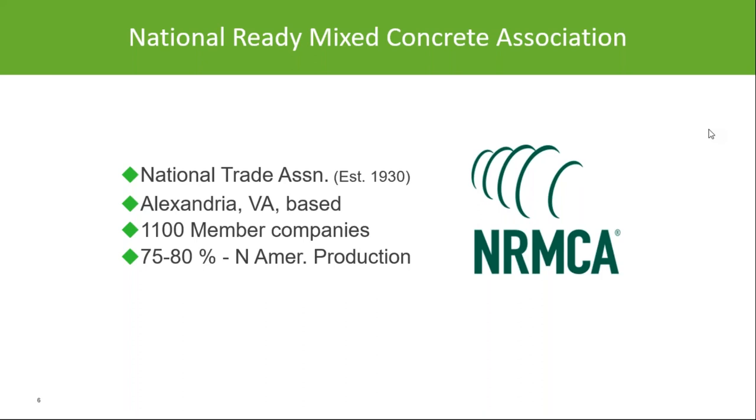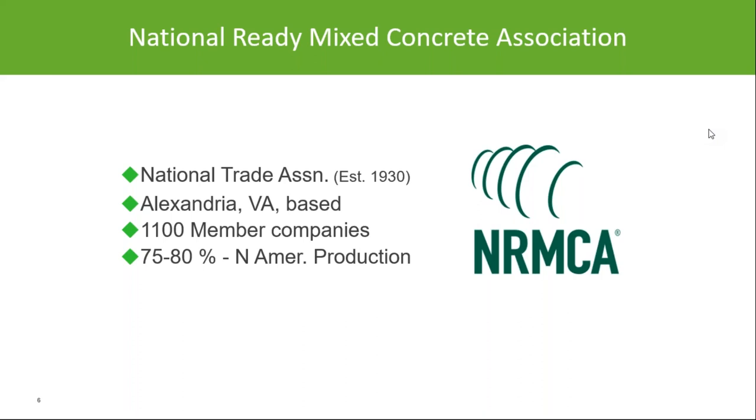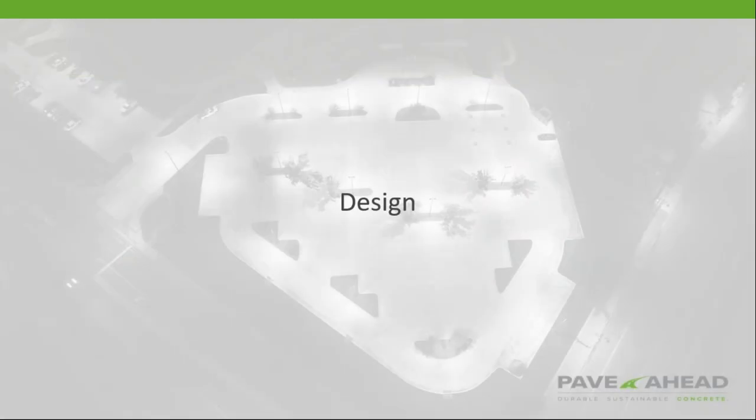NRMCA is comprised of over 1,100 member companies across the United States, making up about 75 to 80 percent of the North American production. The trucks that go round and round — many of those are our members, and they support activities like today's webinar.